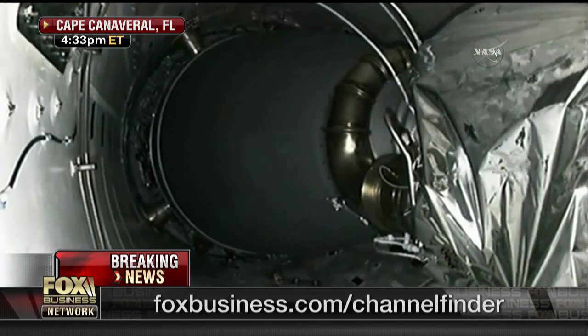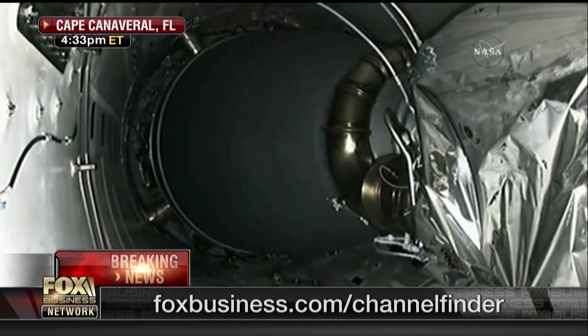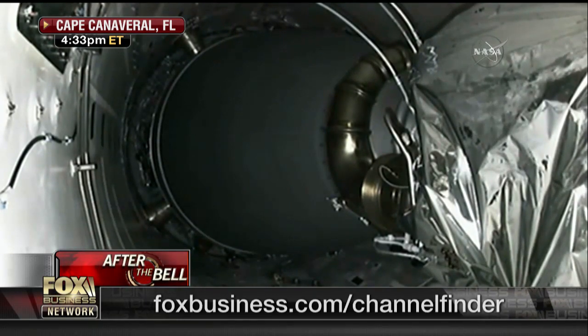Boy, it never gets old. Let's go to former astronaut Tom Jones now. What's your reaction? Now, Melissa, that's about as beautiful a launch as I've seen, except for maybe one or two of my shuttle launches.